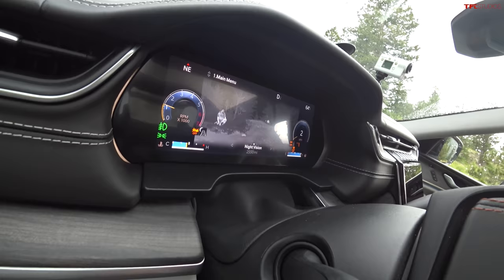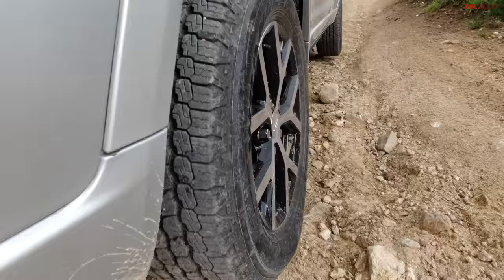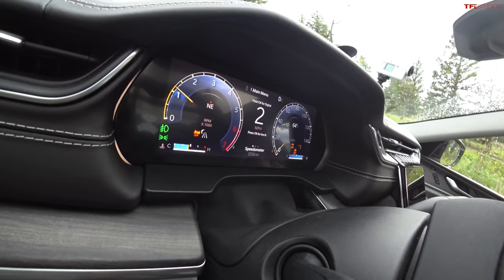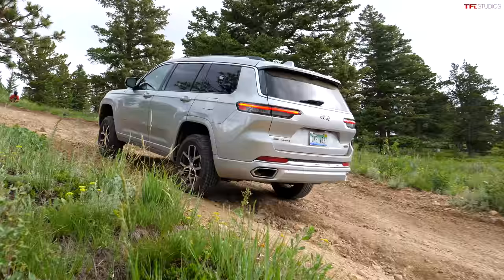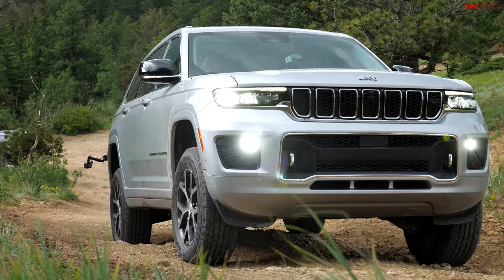The Grand Cherokee L features night vision via a heat-sensing camera — the Defender doesn't have that option. You can see animals while traversing terrain. Jeep's four-wheel drive naming is a bit confusing: Quadra-Trac I, Quadra-Trac II, and the top-end Quadra-Drive II, which gets a limited-slip rear differential — not a true locker but capable of impressive torque distribution between the rear wheels.